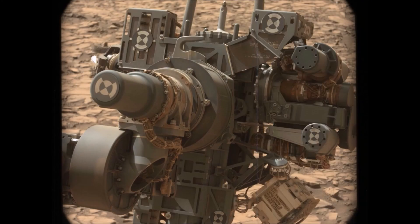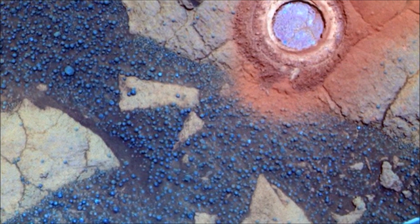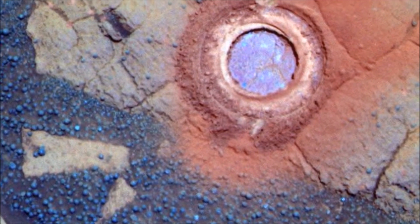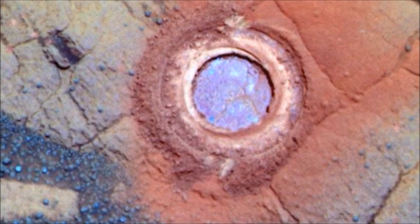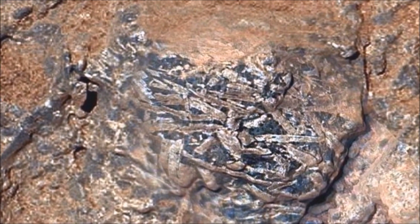So although at this point in the mission we can't conclude that there was definitively life on Mars, the SAM discoveries have really shown us that all of the basic ingredients for life were there, including complex organic compounds — the building blocks of life. Now with the detection of organics in Gale Crater, the probability that Gale Crater Lake could have supported life goes up.